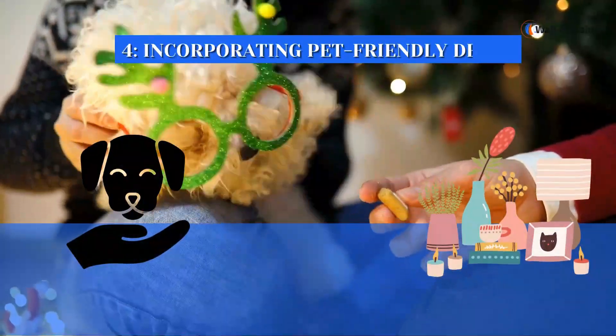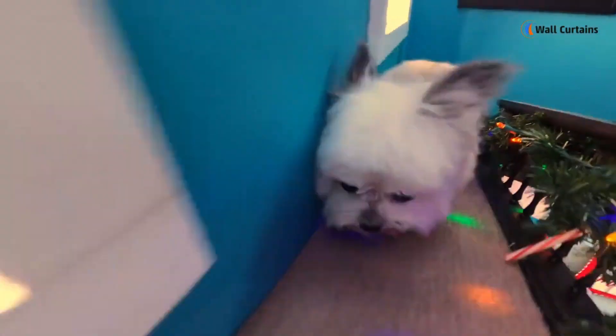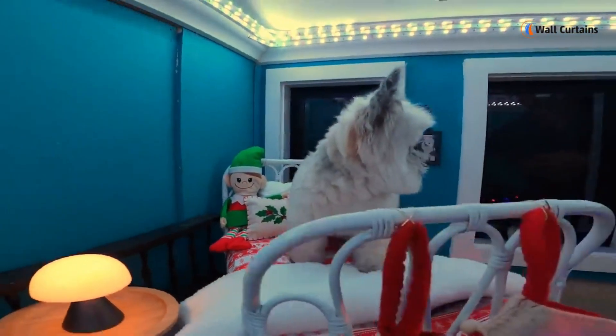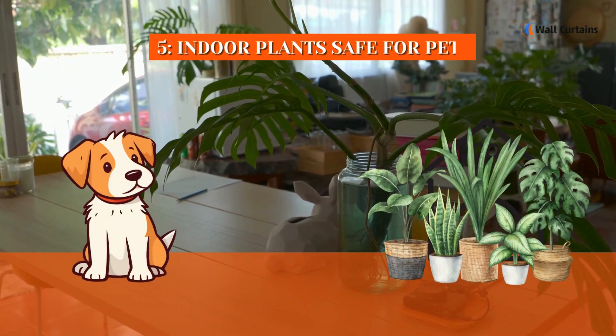Number four: incorporating pet-friendly decor. Let's not forget about decor — choose decor items that are safe for your pets. Avoid fragile or easily breakable items; instead, opt for stylish and sturdy decor that can withstand a playful pup or a curious kitty.